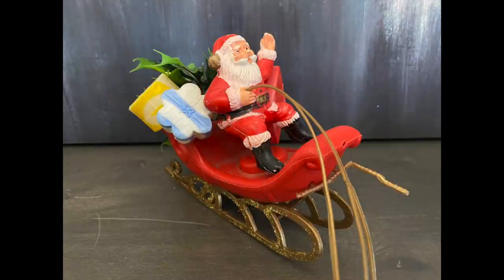I had to grab this Santa as well. He is just a fun vintage piece and I will definitely be selling him — I think he would look great as a pick on a wreath.